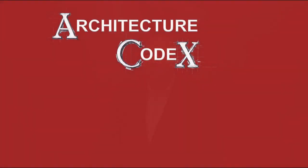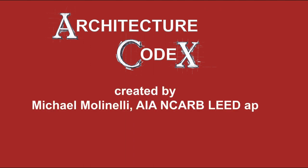I'm Michael Molinelli, and this is Architecture Codex. Thank you.